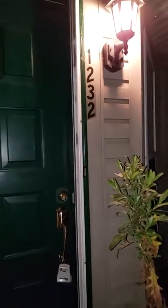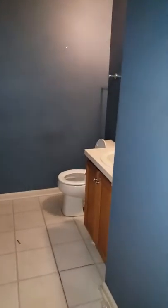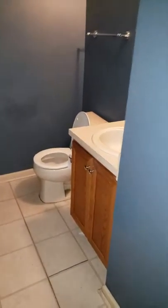1232 Garden Court video. Half bathroom, first floor.